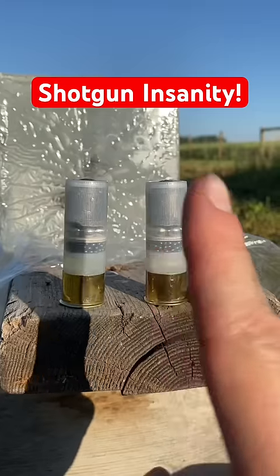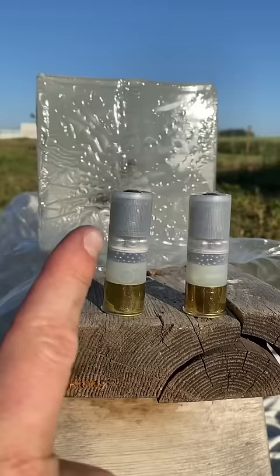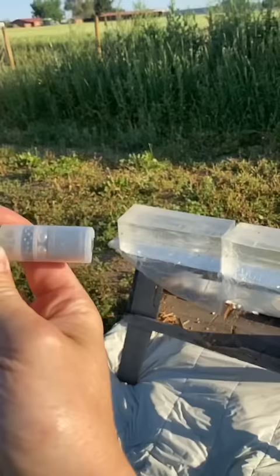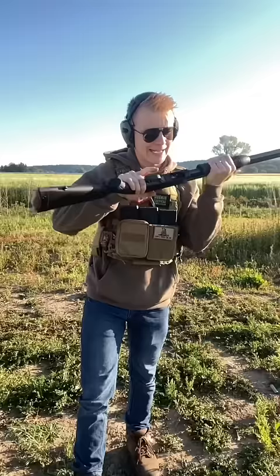This shotgun shell is affectionately named 'doom doom doom' because we've got a slug, number four buckshot, followed by birdshot. We're going to test it against clear ballistics gel. It should be interesting to see if all three different types of projectiles go the same distance — and if my memory serves me correctly, it kicks like crazy. Let's go see those results.